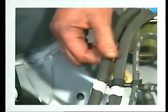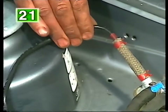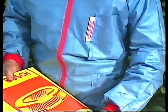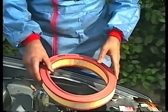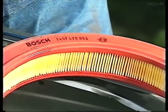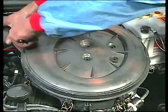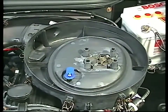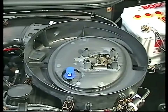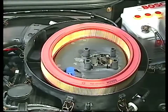Check the condition of all petrol pipes and flexible hoses and make sure that all connections are secure. The air filter element should be renewed at the intervals specified in your handbook. Most of these air filters are of the paper type, though a few older cars use an oil bath system. Undo any clips or screws holding the cover in place, take out the element and discard it. Wipe clean the inside of the casing, but take care not to drop anything into the carburettor air intake. Fit the new element and replace the cover.